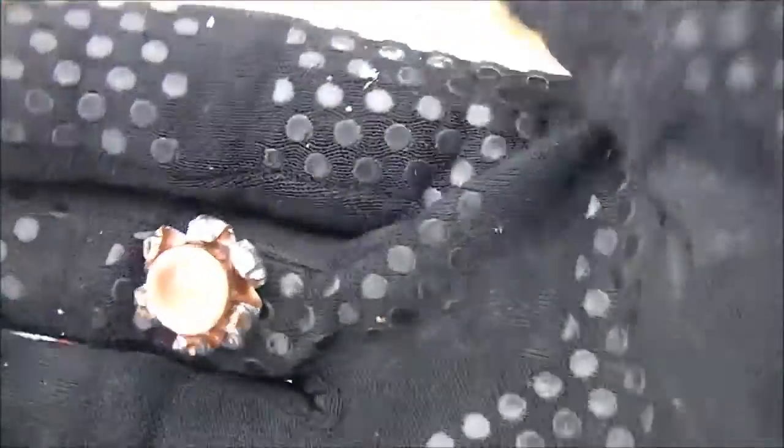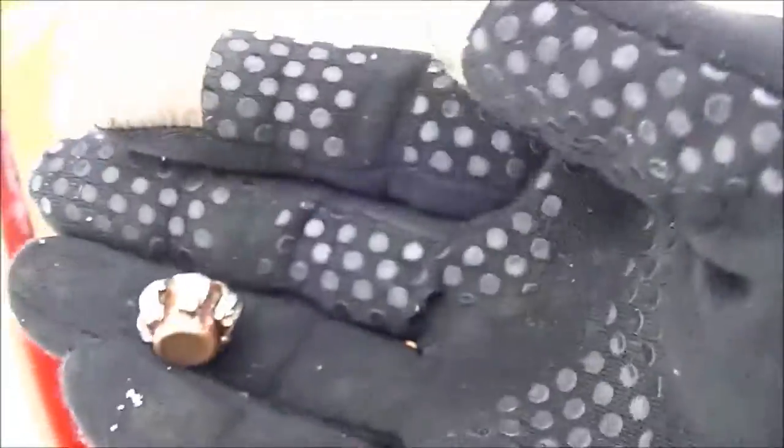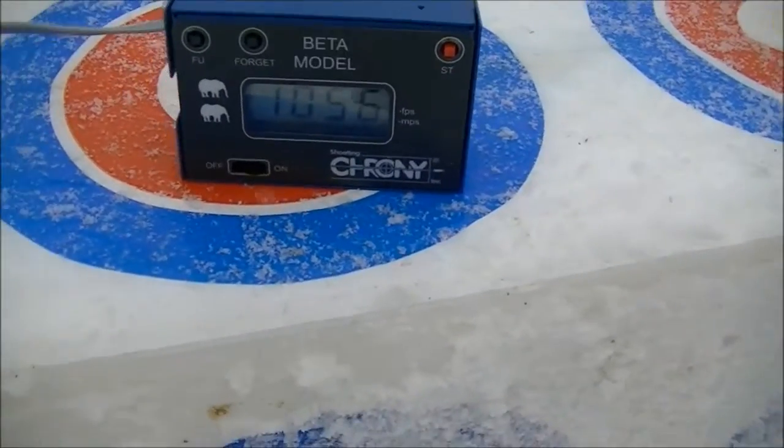Check out that expansion! Gold Dot 124 grain, shot out of a 3.3 inch barrel XDS, traveled at — what did our chrono say here — 10.56 feet per second.